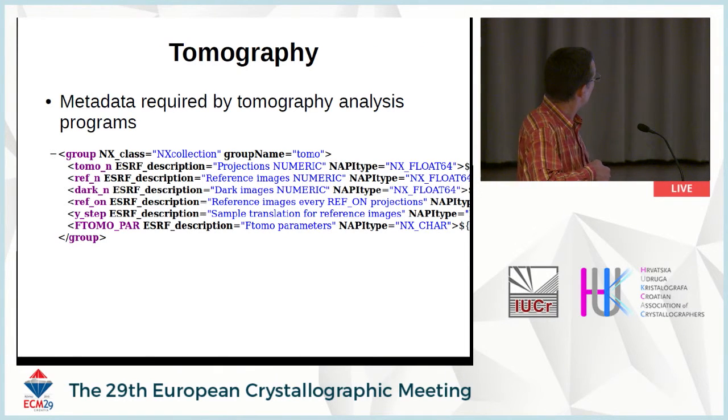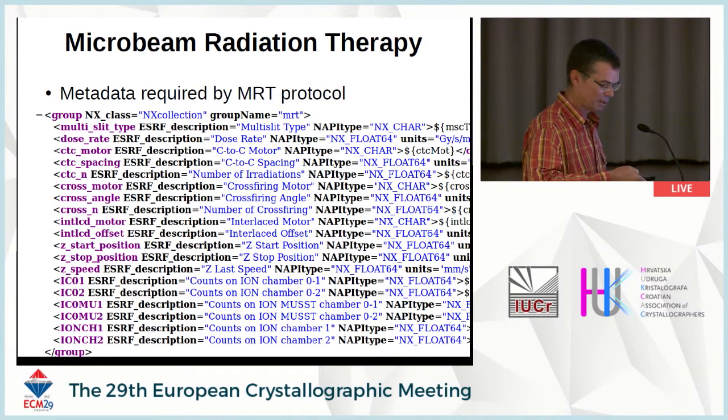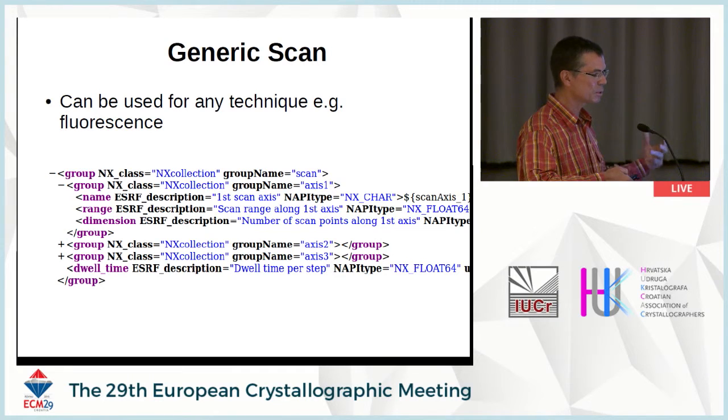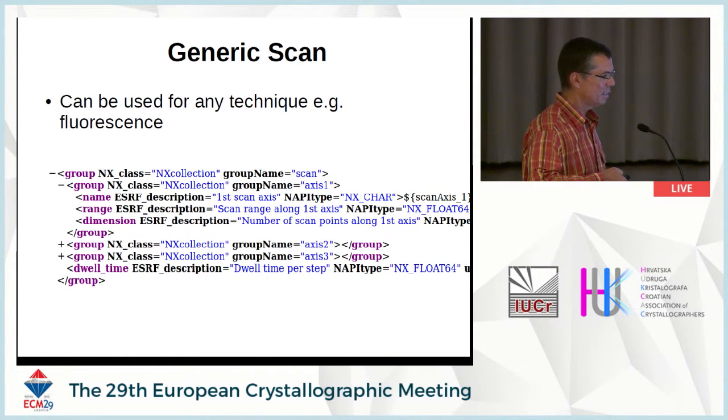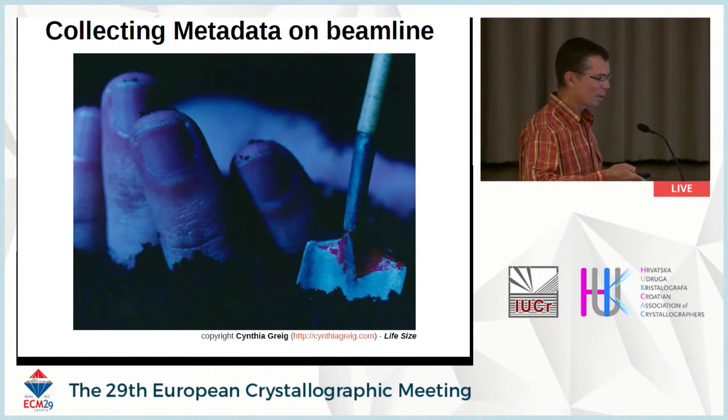If you look at tomography, all the information required is very specific to the data analysis programs — nothing that will be easy to make into an international standard. In radiotherapy, they don't have data analysis programs; they have patients, and they must keep a protocol of certain parameters — these also have to be stored as metadata, and this can all be captured with this system. There's a generic scan which allows us to treat any kind of multi-axis scan. We can also include dynamic data, because metadata was initially defined as static data, but there's a lot of dynamic data that needs to be captured as well.